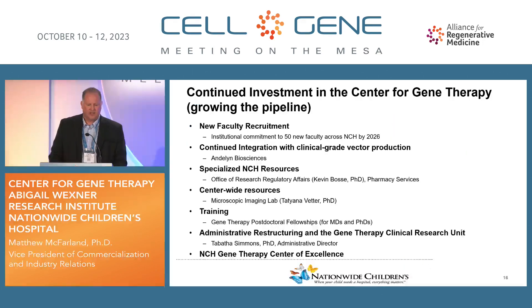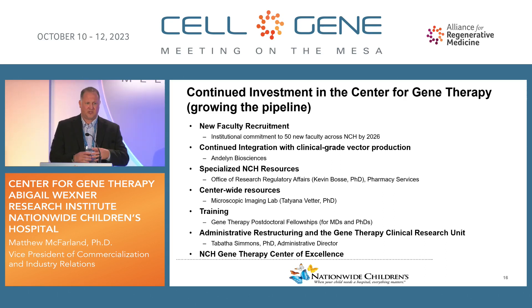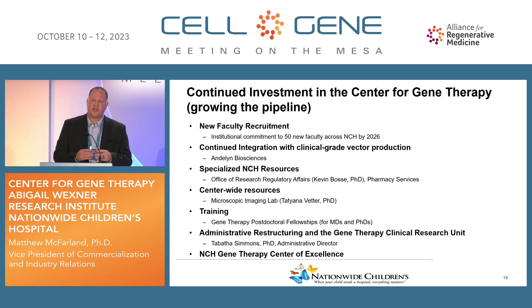On the back end of that, what we've decided to do is continue to invest in this infrastructure and in the areas where we were seeing results. With new faculty recruitment, we've committed to hiring 50 new faculty at NCH by the year 2026, with at least 25% to a third of those in the Center for Gene Therapy. We have continued integration with Andalin Biosciences to have access to clinical grade vectors and specialized resources. Regulatory affairs and pharmacy services have become huge resources for us in navigating this process, along with center-wide research resources and training programs.